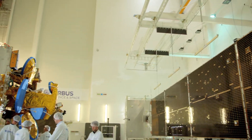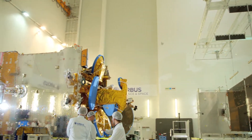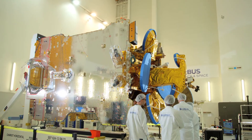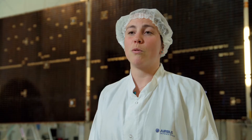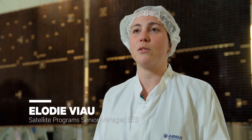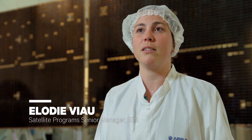SCS-10 is a satellite particularly designed for Latin America. It is going to be at 67 West and it will provide additional capacity for growth for the market of direct-to-home services, but as well as broadcast and broadband services.